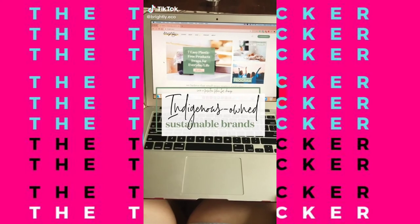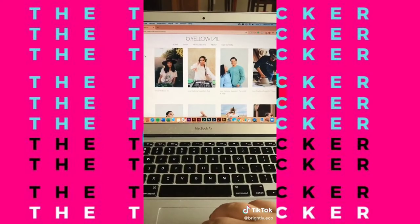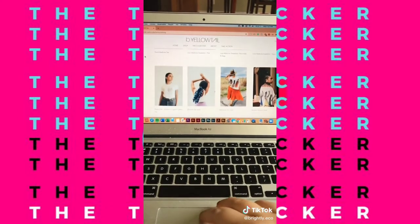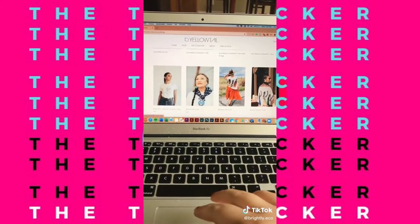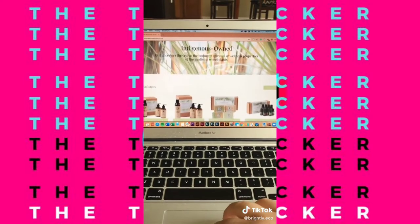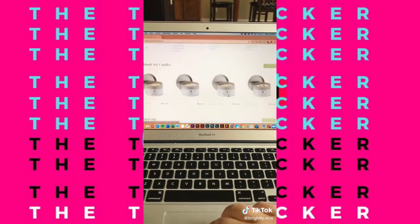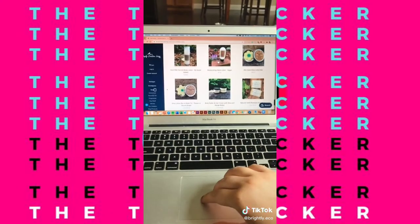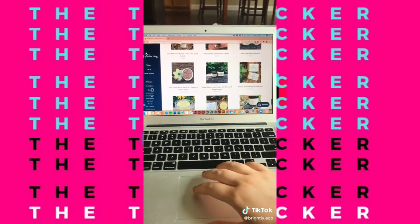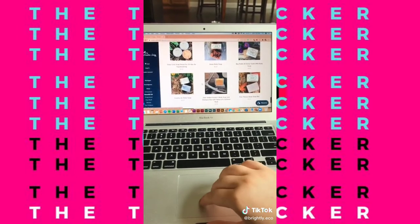Here are three eco-friendly, indigenous-owned brands that have already been Brightly approved. Bee Yellowtail is a sustainable clothing brand that is way more than just your average basics — there is some super cute stuff on there. Mother Earth Essentials has a bunch of natural beauty products, as well as zero-waste candles, and a lot of their stuff is responsibly packaged. Simply Creative Living has a bunch of natural care products, but they are best known for their awesome-smelling soap bars.